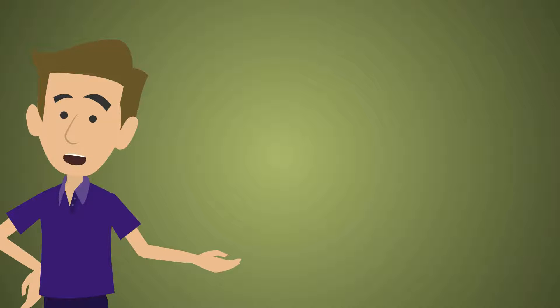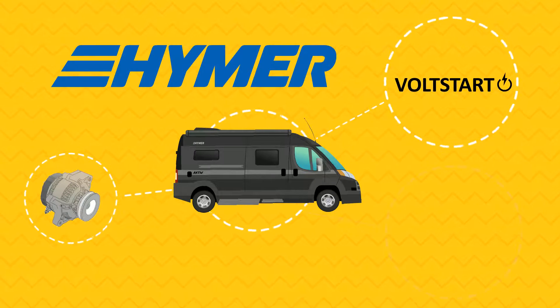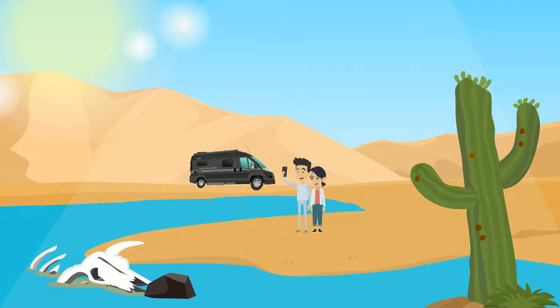Well, over the last few years there have been some revolutionary advancements in the RV lifestyle — advancements like the GU, Voltstart, and Ecotrek, to name just a few — all designed to allow our owners to go further off the grid.